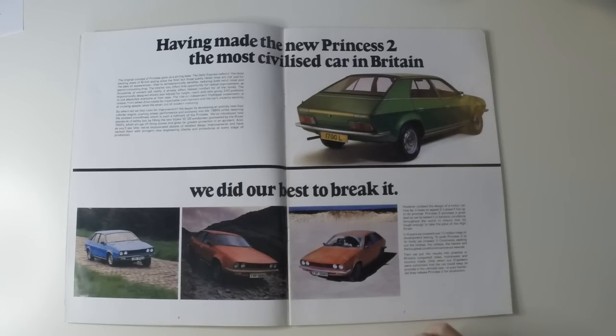To push Princess 2 to its limits, we crossed three continents seeking out the hottest, the coldest, fastest and the toughest conditions to prove our new car. Then we put the results into practice in Britain's congested cities, motorways and country roads. Only when our engineers were convinced that the car could keep its promise in the ultimate test — in your hands — did they release Princess 2 for production.